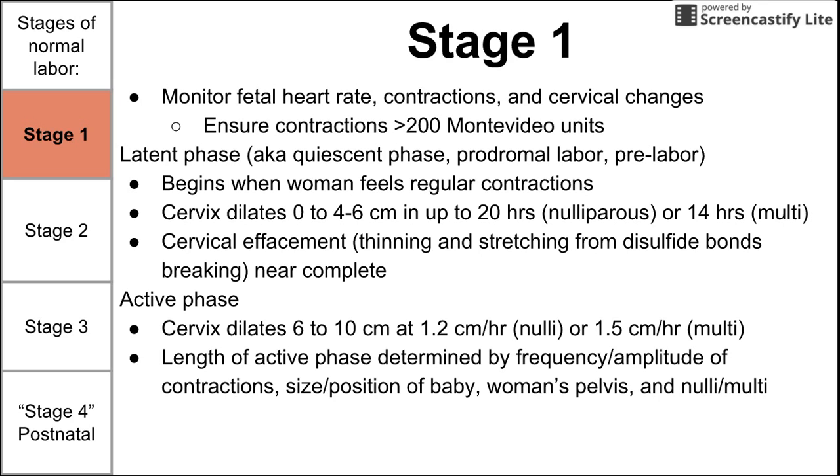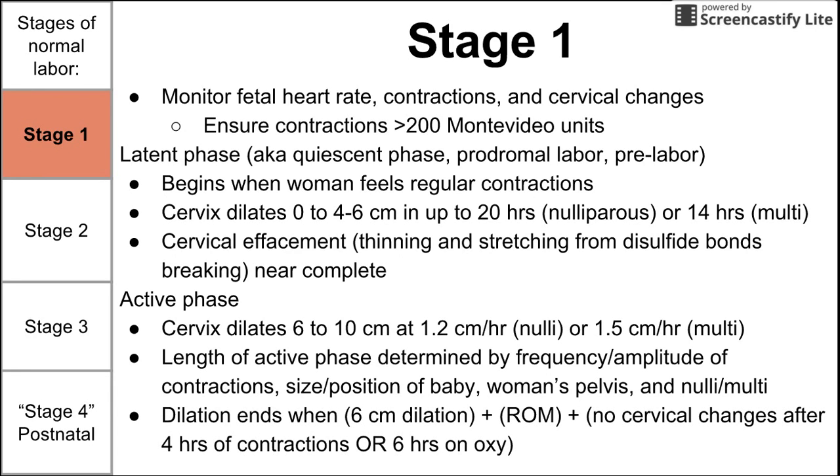During the active phase, its length is determined by the frequency and amplitude of contractions — you want at least 200 Montevideo units — as well as the size and position of the baby, the woman's pelvis, and whether or not the mom has had a baby before. Stage one ends when there is six centimeters of cervical dilation, plus rupture of membranes, plus no cervical changes after four hours of continuous contractions or six hours of the mom being on oxytocin.